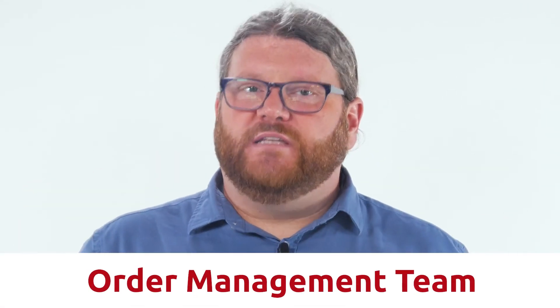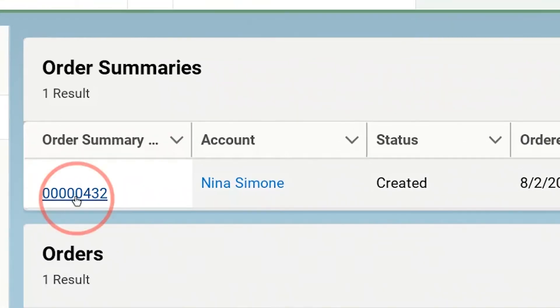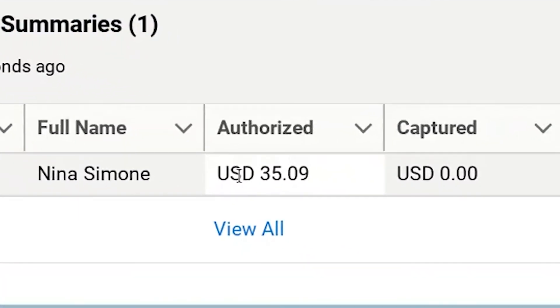Now that Nina has submitted her order, it's time for the order management team to take action. Let's go ahead and see what their workflow looks like. The order management team has a Commerce Cloud app just for themselves, called Salesforce Order Management. Here on the order, in the order payment summaries, the manager is able to see that Nina's payment has been authorized — in this case for $35.09.